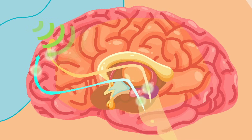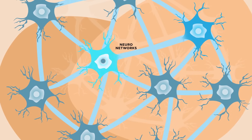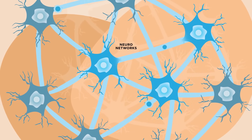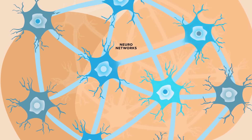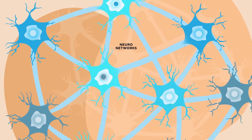Any orchestra works best when all its members are working together — the same is true for the brain. Think of your brain's communication network as a series of electrical circuits. Neurons are the wires, and they connect with each other through a series of synapses, or connection points.